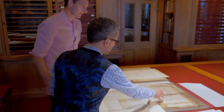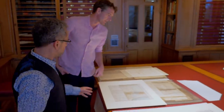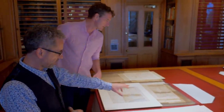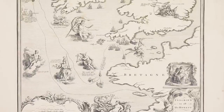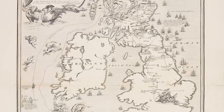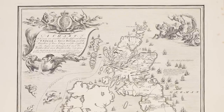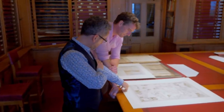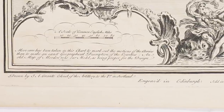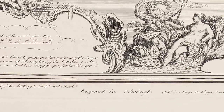A printed version was produced from that — that's the official one published by authority. But this is a map produced by the other side — I've never seen this before. How fascinating. They call him Prince Edward here, so this is a Jacobite map. Drawn by J.E. Grant, Colonel of the Artillery to the Prince in Scotland, engraved in Edinburgh, inscribed to all the honest. So this is a subversive document.